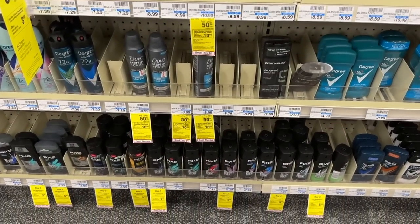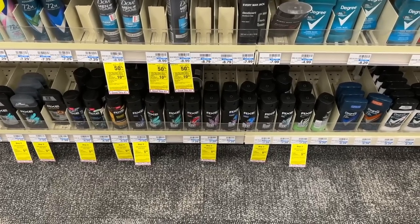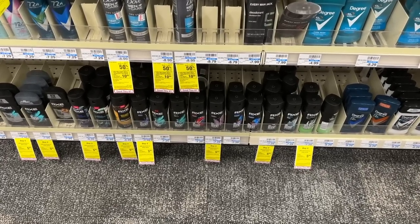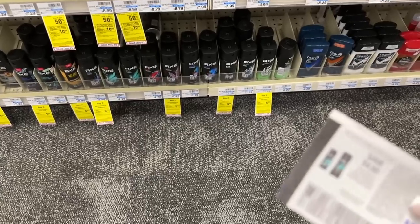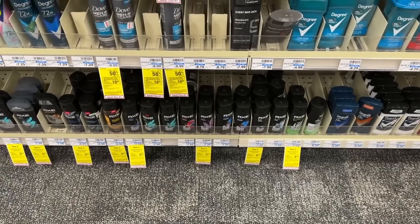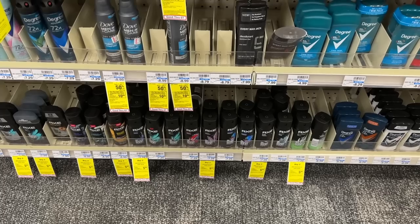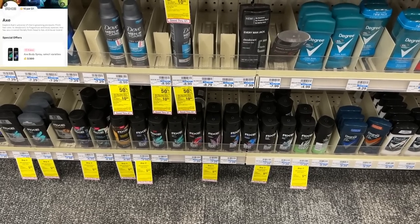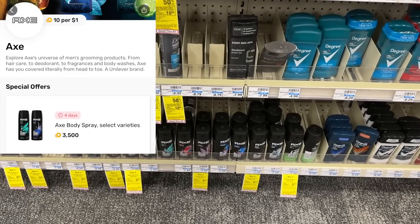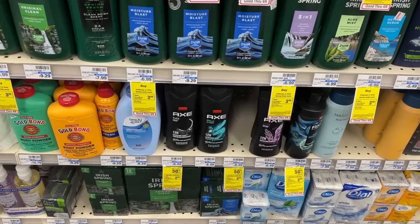This week the Axe deodorant products are buy two, get back a $5 extra buck. They appear to be regular price, so you could use a percentage off coupon as well. I'm picking up two for $7.29 and using the $4 off two coupon from today's inserts. Two of them total $14.58 before my coupon; after the coupon, that's $10.58. Then I get back the $5 in extra bucks, and I'm submitting to Fetch Rewards because I have $7 back on two — 3,500 points a piece. These should be free plus a $1.47 moneymaker.